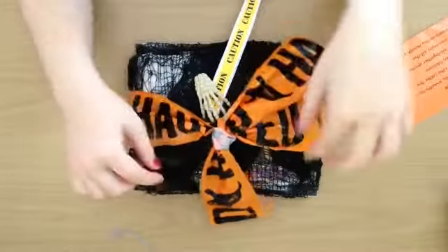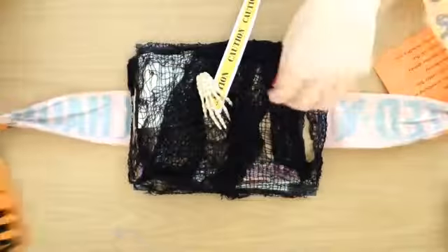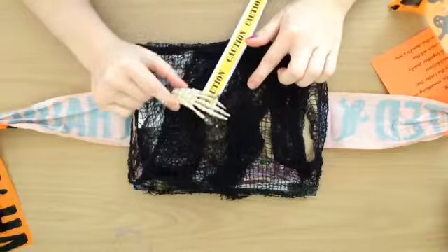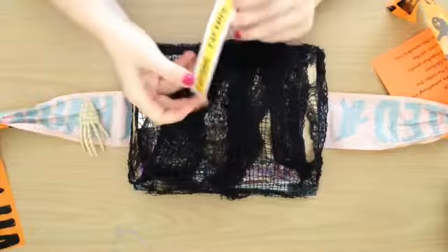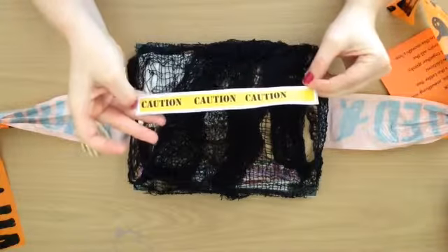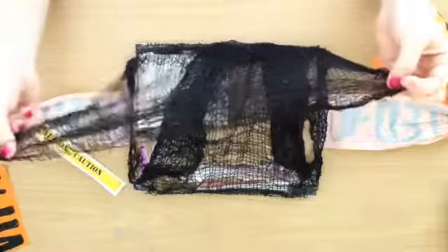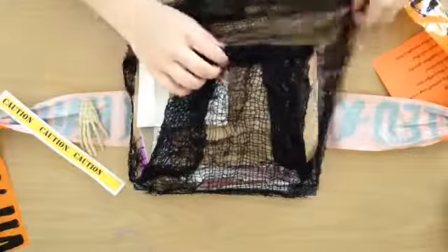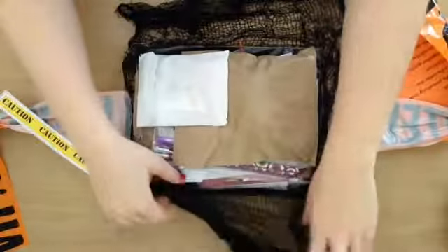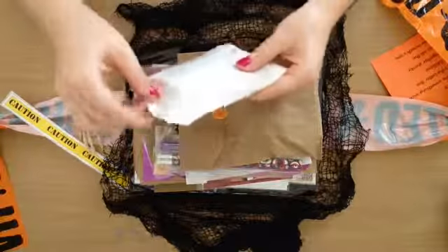She puts a little bow — 'This is Halloween.' There's a skeleton hand, and it says 'caution, caution, caution.' And then she has some netting. It's kind of creepy. Let me throw off the top here.